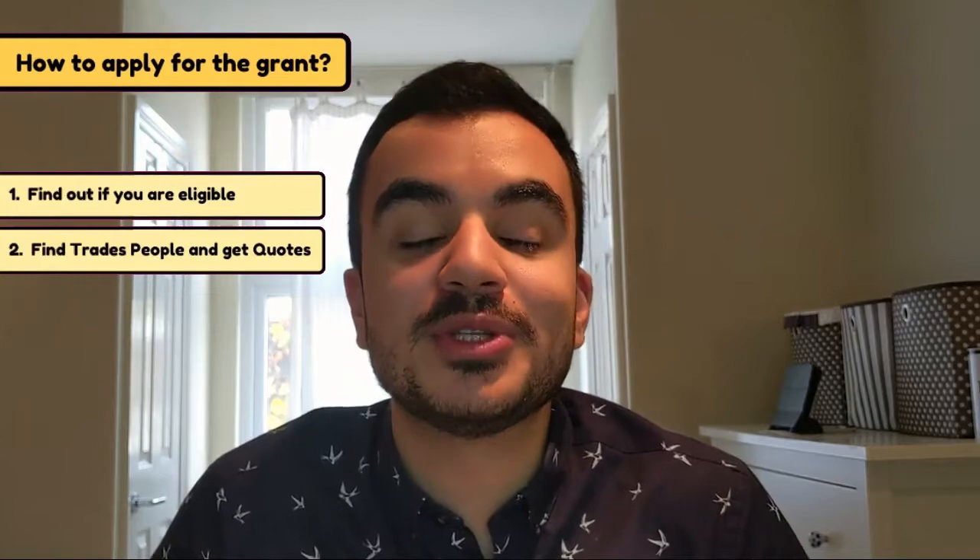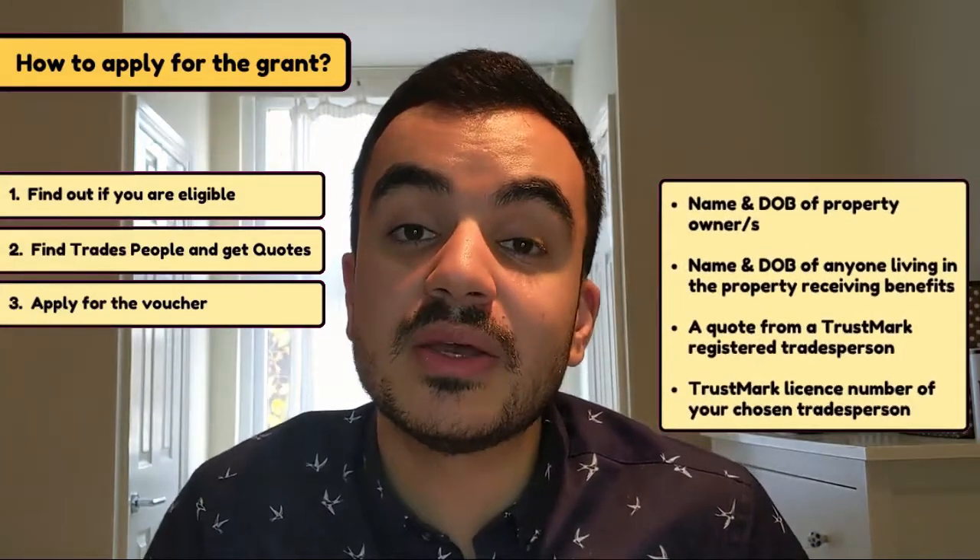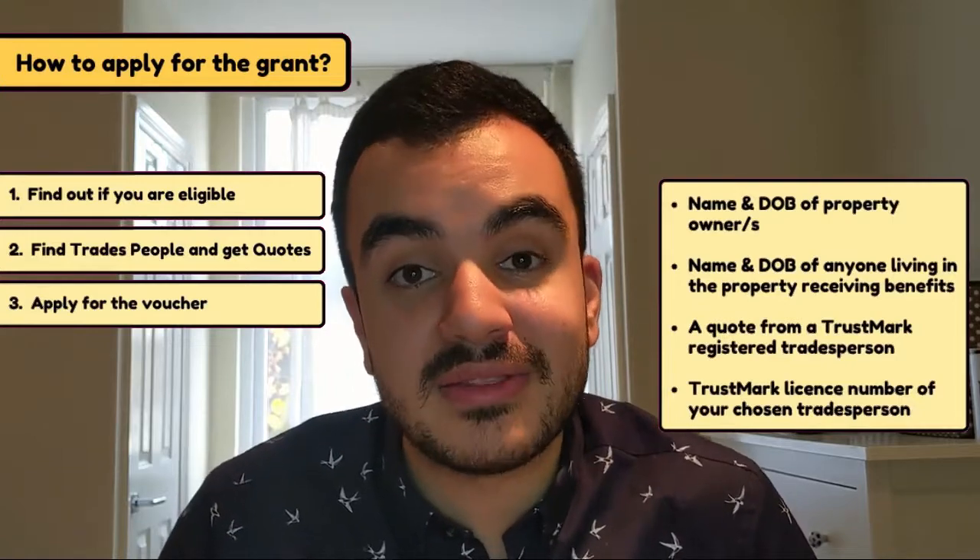Once you've got someone booked in, we move on to the third and final step: get the voucher by going to the government website and filling out an online application. I'll display all the information you'll need to fill out the application form.